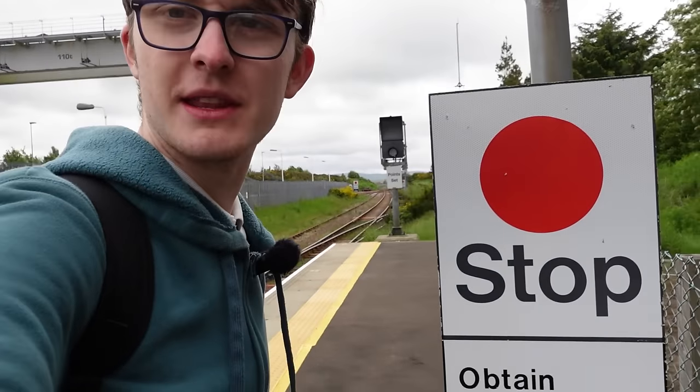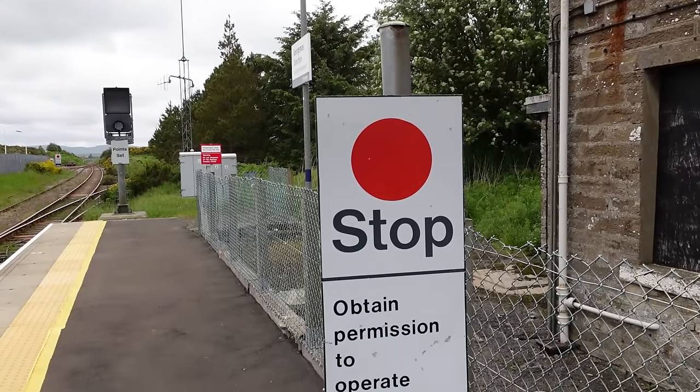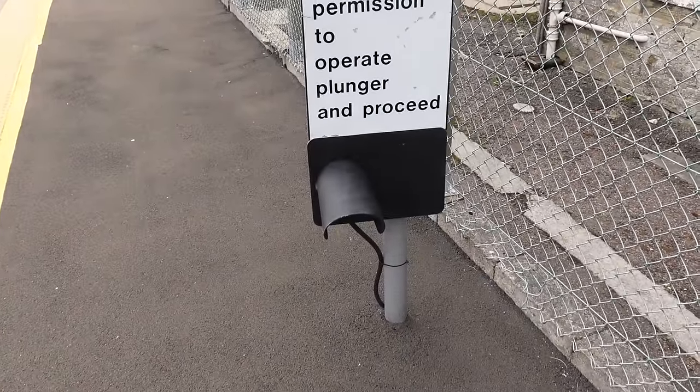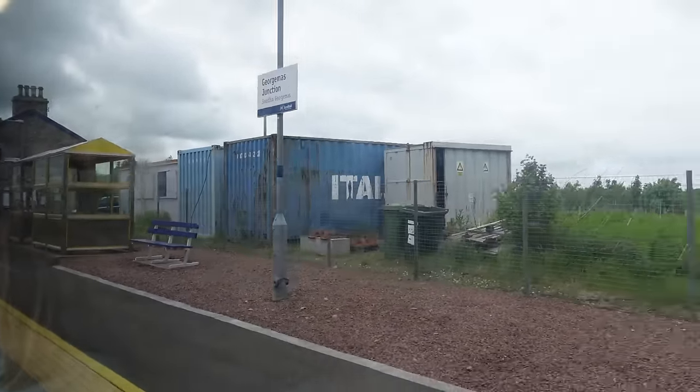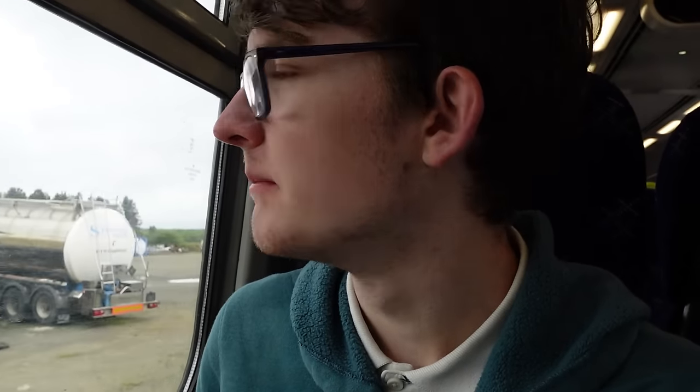They've got one of the token exchange things — or token obtaining things — right on the platform here, so I can finally look at it up close. I don't know what it means when the blue light's flashing or not, but probably something to do with whether the token's been obtained. This train is so empty now — everyone here will just be Wick-bound. Goodbye Georgemas — this is not the last of me you'll see, because we have to go back to get back to Thurso, and also tick it off for any of the pedants. It has to be a different head code.